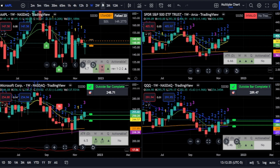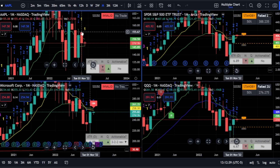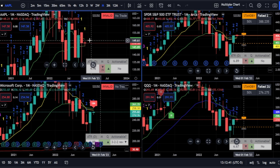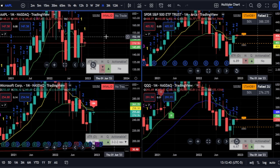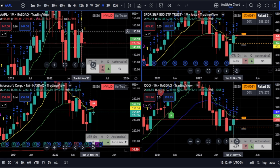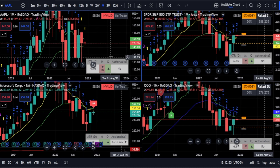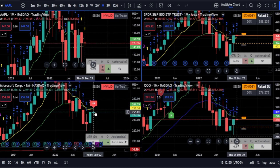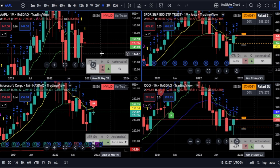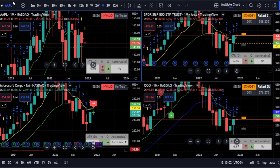That would be the target. And if it did that, it may push into a 2-1-2 up. So we're going to watch Apple this month to see if it has enough strength to continue. If Apple can push and Microsoft continues pushing, that's going to push SPY and the QQQs.